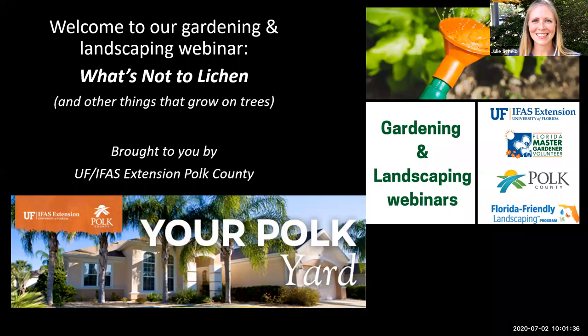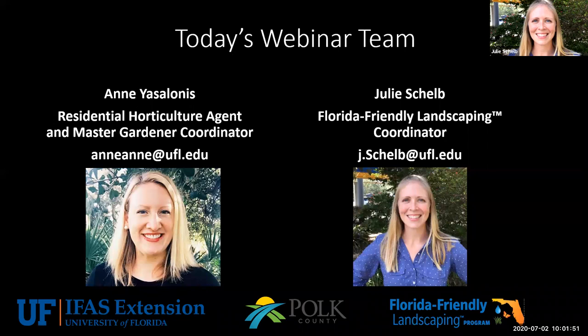Welcome on behalf of the University of Florida IFAS Extension Collier County. We'll be talking today about a topic: what's not to lichen, and other things that grow on trees. Our horticulture webinar team consists of Ann Yazlanas, our residential horticulture agent and Master Gardener volunteer coordinator, and myself, Julie Shell, the Florida Family Landscaping Program Coordinator. We also have some Master Gardener volunteers helping facilitate this webinar today.